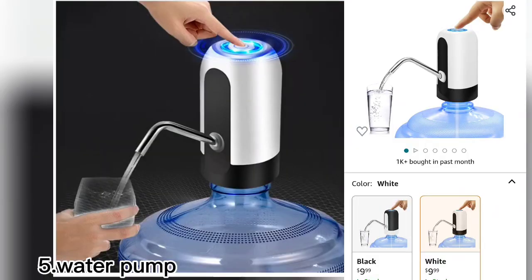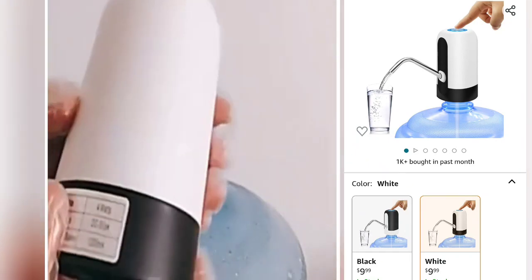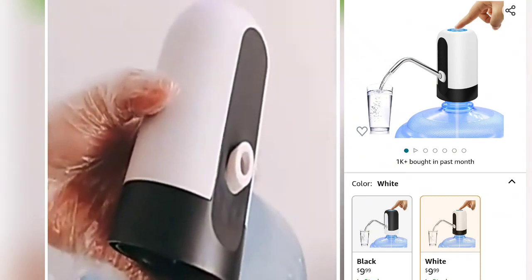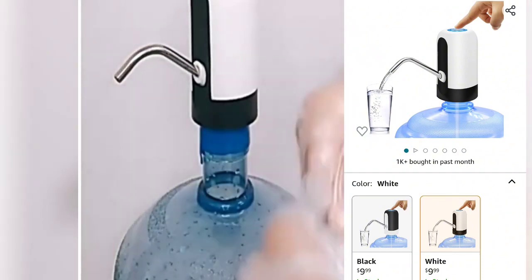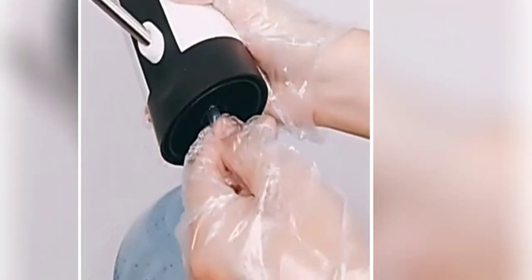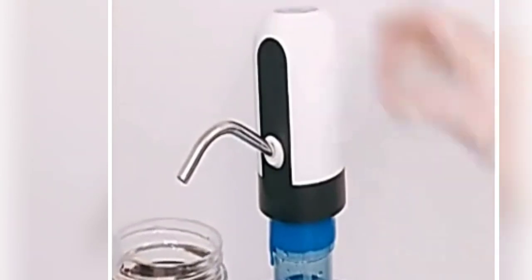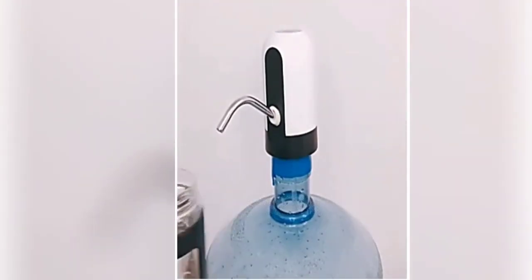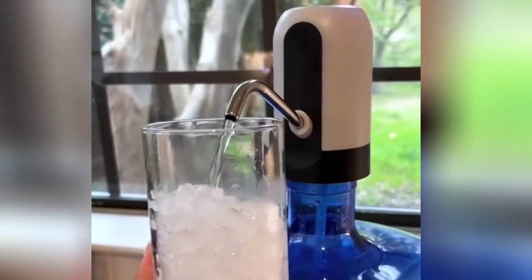The fifth one is a water pump dispenser. I love this because you can use it for any kind of bottle, jug, or small container. Just put the silicone tube under the water dispenser, place it on top of the bottle, press the button and the water comes out. Press again and it stops — even elders and children can easily use this product.